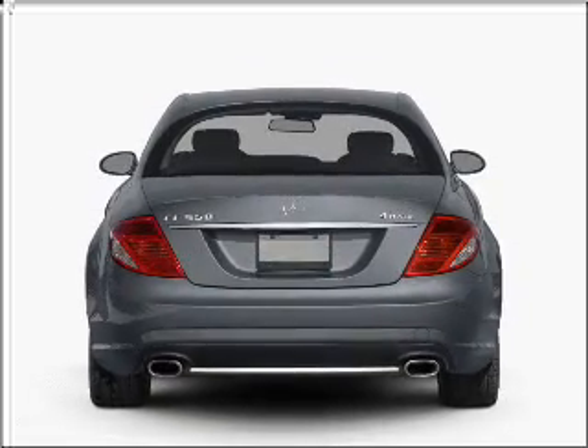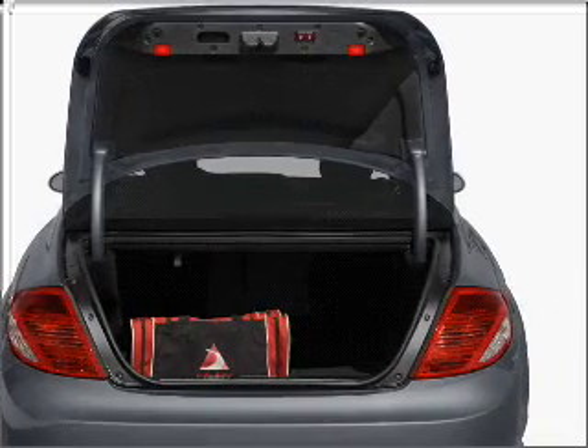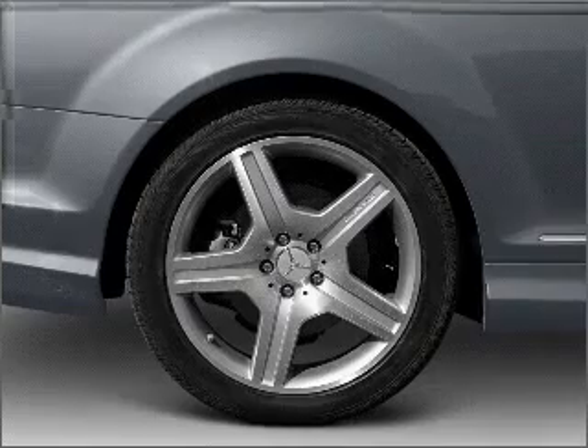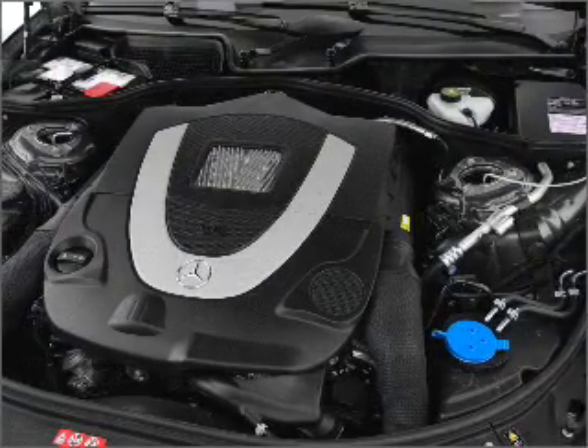With a powerful 8-cylinder engine that responds smoothly to its automatic transmission, GPS navigation will guide you to your destination. Premium wheels give a more luxurious look. Savor your listening experience with the premium sound system.